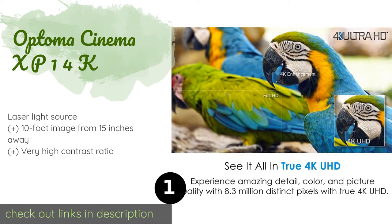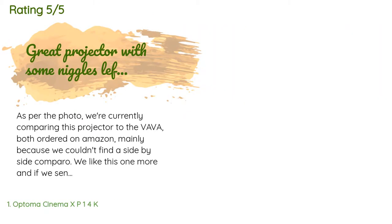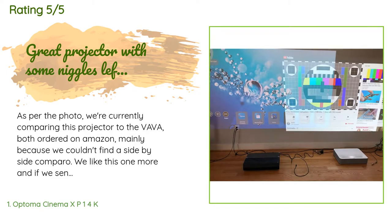There are 109 customers who have reviewed this product and the average rating is 4.3 stars. A customer said: as per the photo, we're currently comparing this projector to the VAVA, both ordered on Amazon, mainly because we couldn't find a side-by-side comparison. We like this one more, and if we send one back it will be the VAVA most likely.